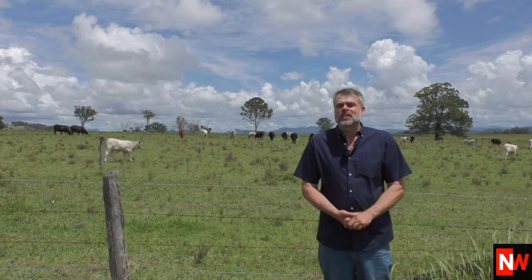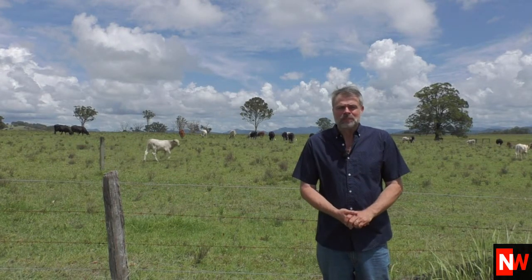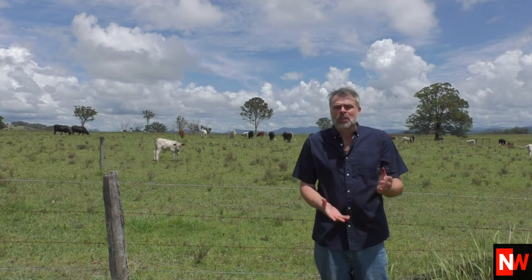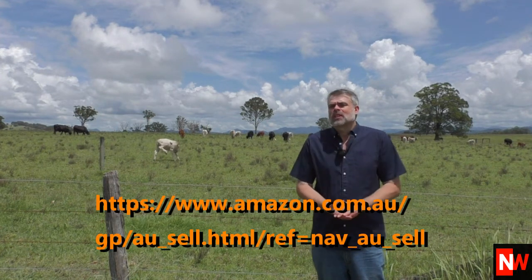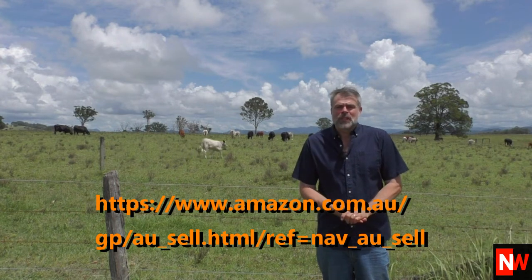Hi guys, Neil Waterhouse. Getting a lot of people asking how to register to sell on Amazon Australia. I'll put a URL on the screen of where you can register. Now at the time of shooting this video, once you register you'll go in a database and you'll receive an email which looks something like this.